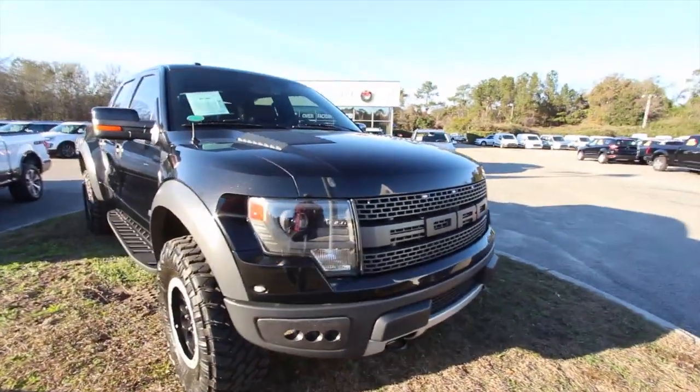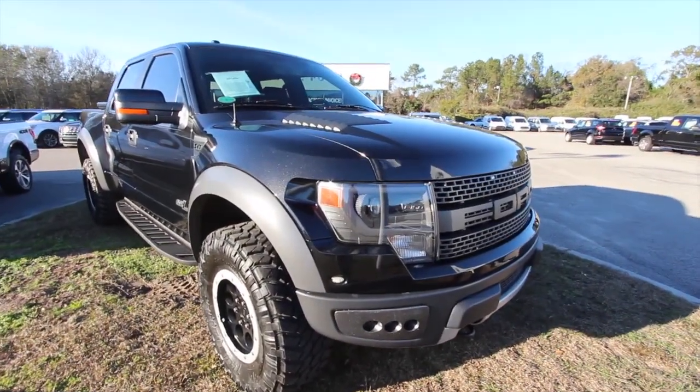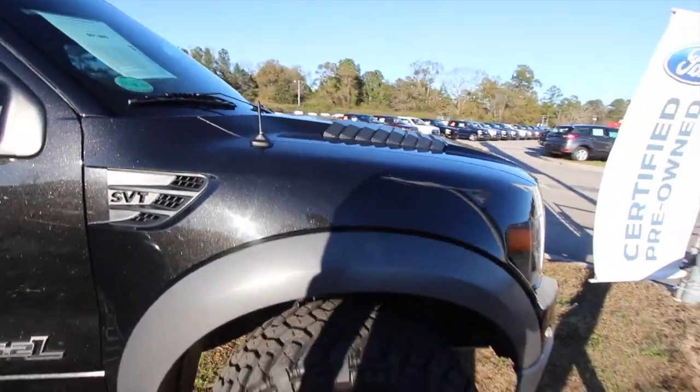Chevrolet has the Rocky Ridge package trucks; Ford does the Raptor, folks. 6.2 V8, so plenty of power under the hood. And this one's got only 54,000 or so miles on it.